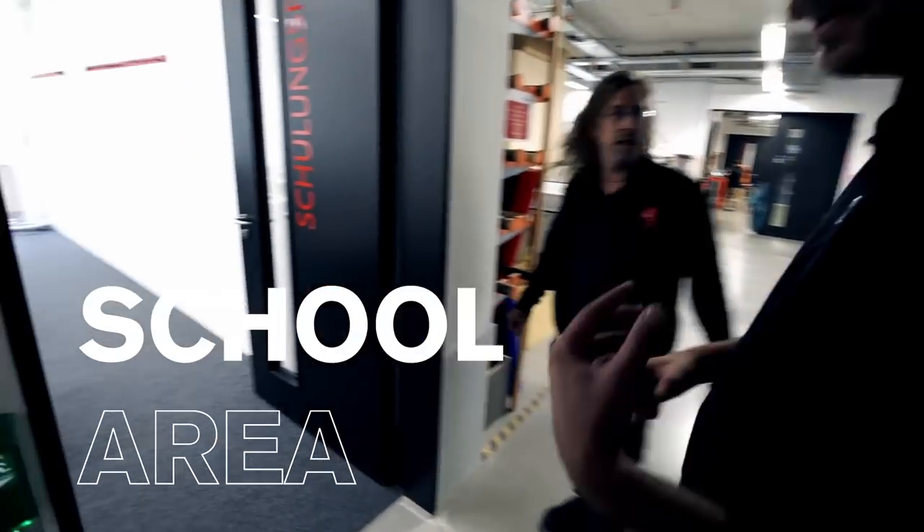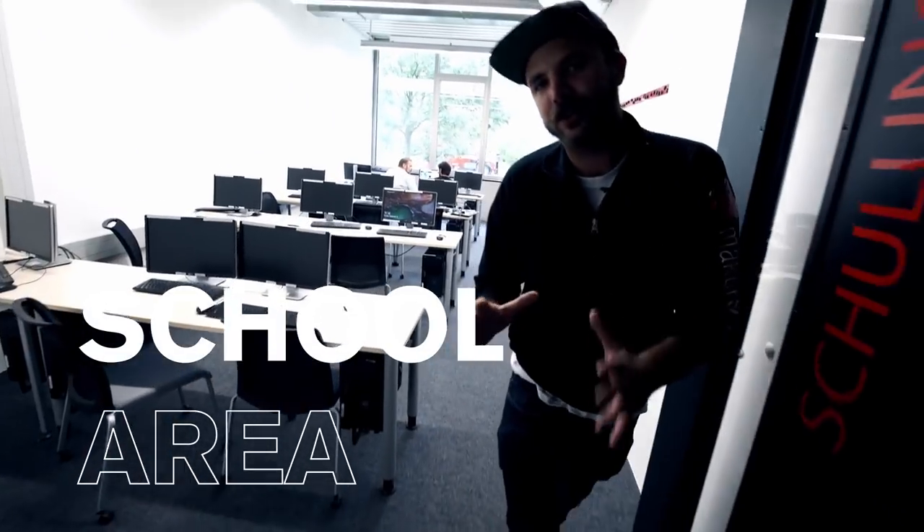Next up, this is the schooling area — we will teach you how to use all those awesome machines.